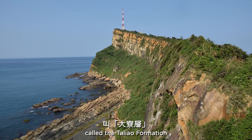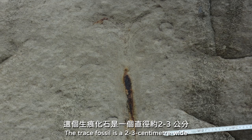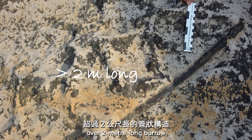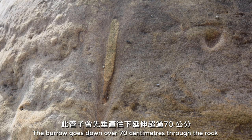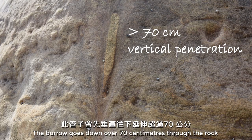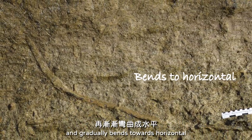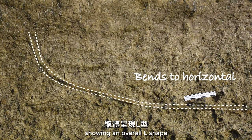This trace fossil is found in 22-million-year-old rocks called the Daliau Formation. The trace fossil is a 2 to 3 cm wide, over 2 m long burrow. It goes down over 70 cm through the rock and gradually bends to horizontal, showing an overall L shape.